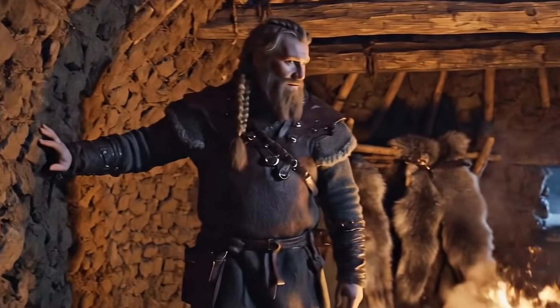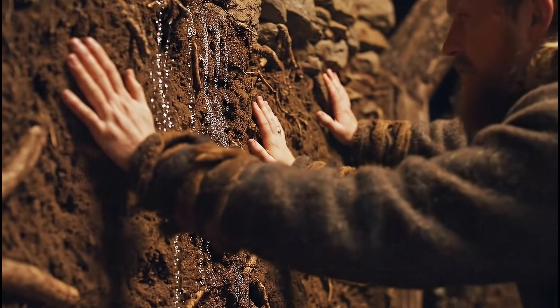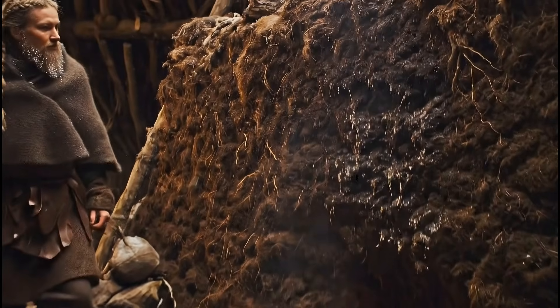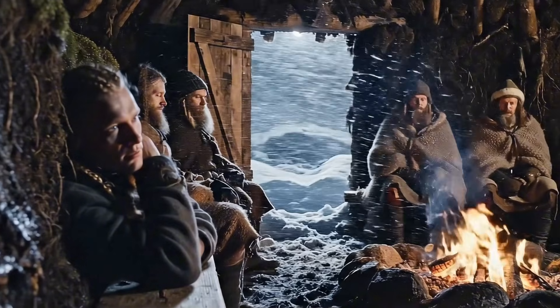What made turf so effective was not just its density — it was alive. The root structures bound each block tightly, and the moisture content slowed the transfer of heat. In regions where winter temperatures dropped well below freezing, turf walls offered a quiet, steady resistance to the elements that few materials of the medieval world could match.